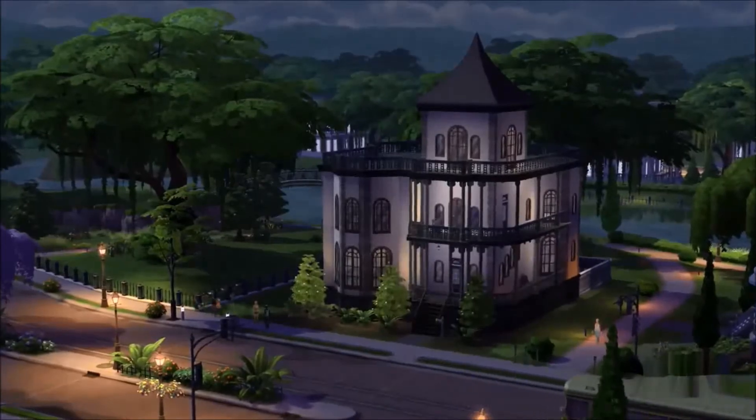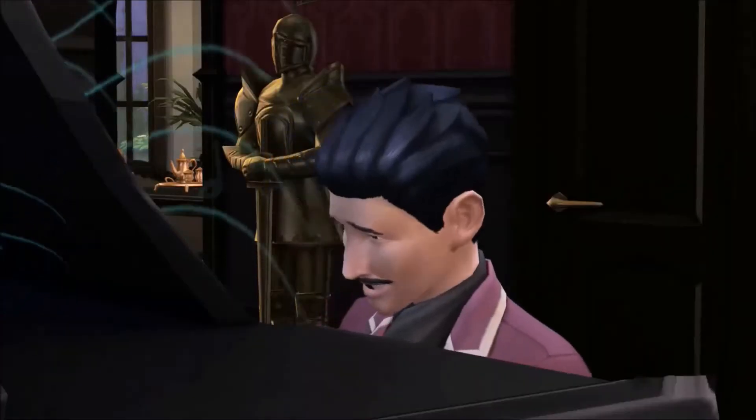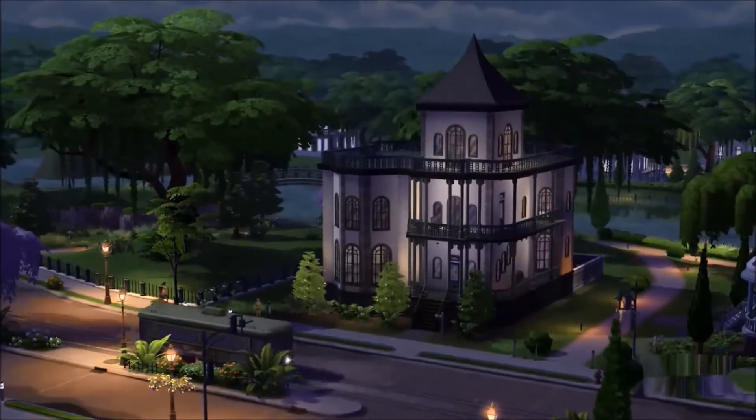Let's check back in on Bella and Mortimer. Everyone's loving their new place. I can't wait to see the houses you'll be creating. Thanks for watching.